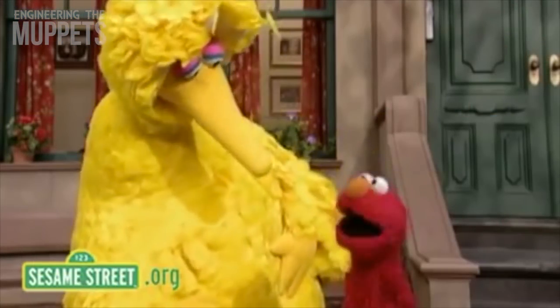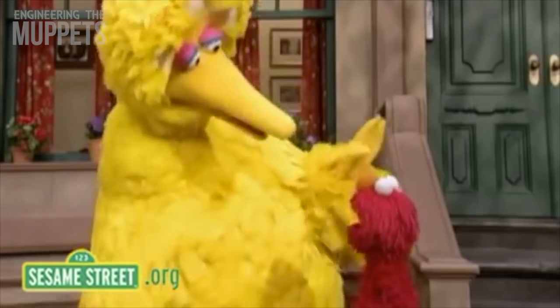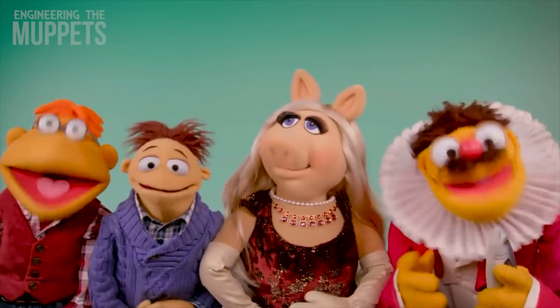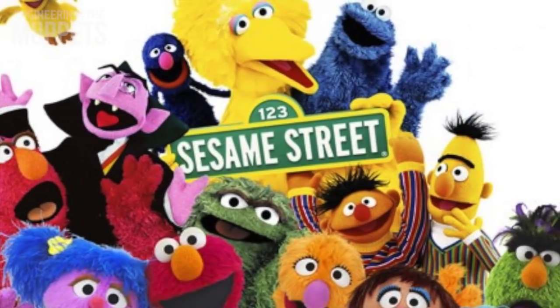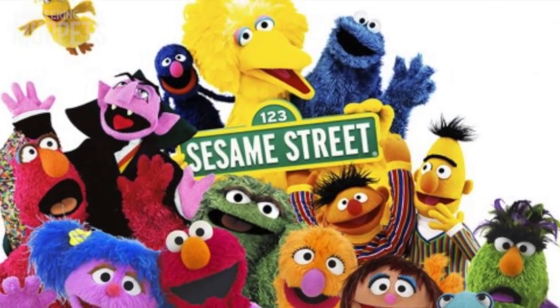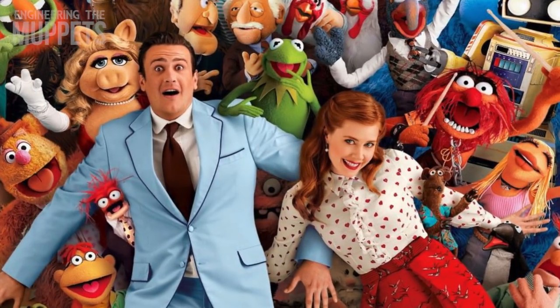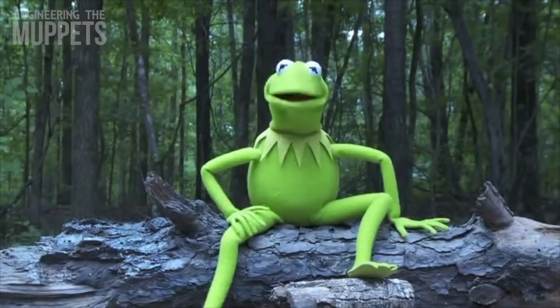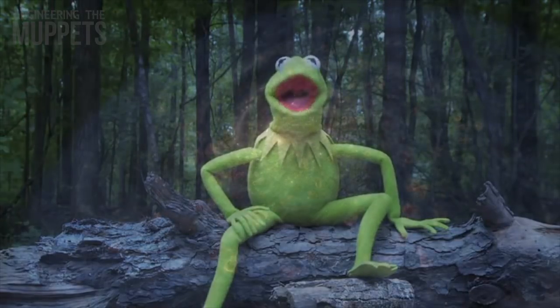Muppets aren't just lovable friends. They're often complex works of artistically styled engineering that bring life to otherwise inanimate objects. So the next time you're watching Sesame Street with your kids, or maybe going to see a new Muppet movie with a date, take some time to consider just how much work and technical skill went into bringing fabric to life.